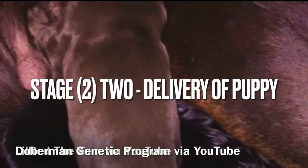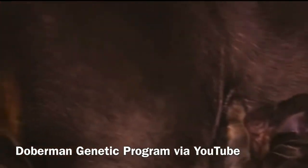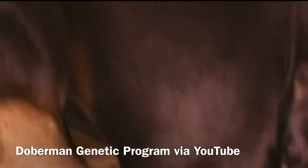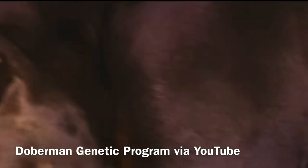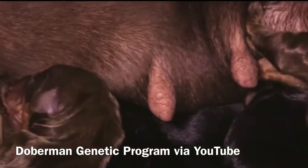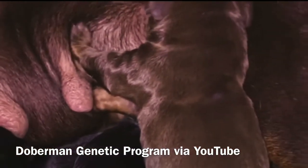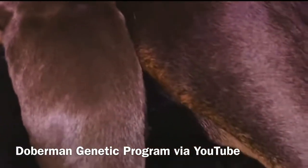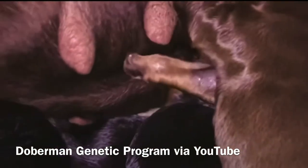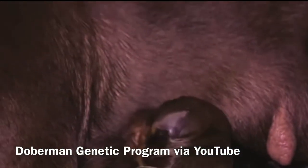Stage two begins when you notice your girl's abdominal area begin to tighten and release, which is accompanied by the myometrial contractions that culminate in the delivery process of a neonate, also known as a puppy. Normally these abdominal efforts should not last longer than one to two hours between each puppy, although great variation does exist. The total time for delivery can take up to 24 hours.